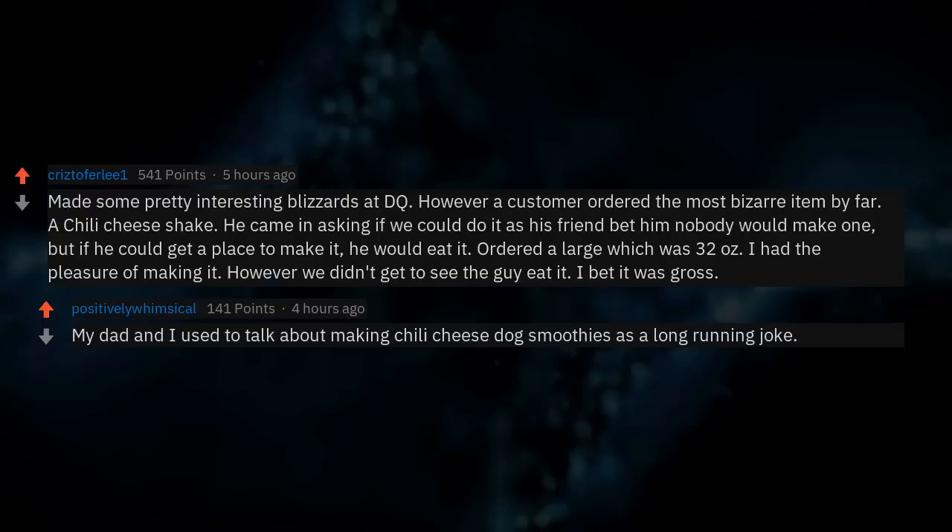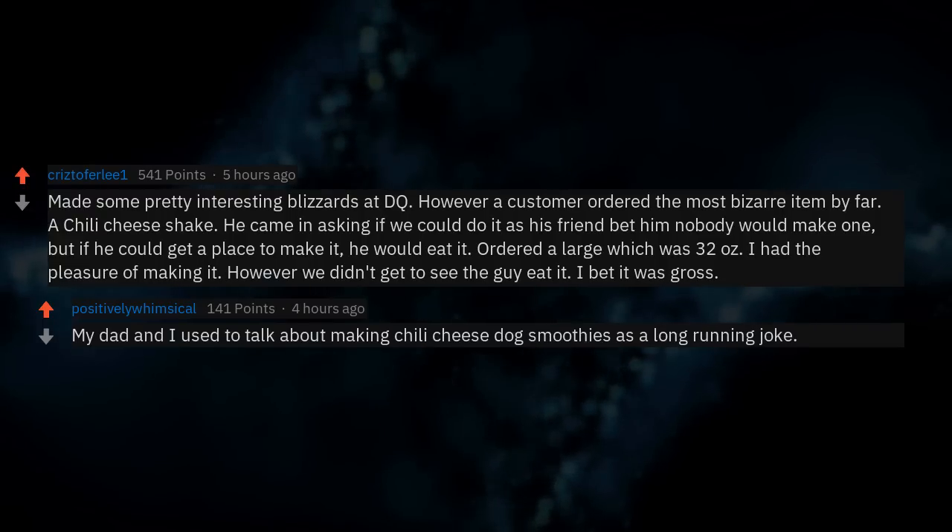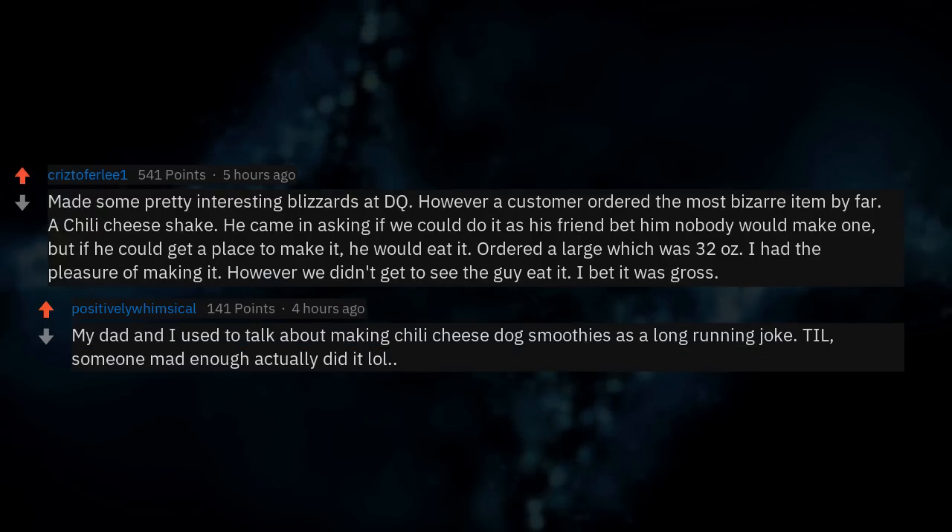My dad and I used to joke about making chili cheese dog smoothies as a long running joke — until someone mad enough actually did it.